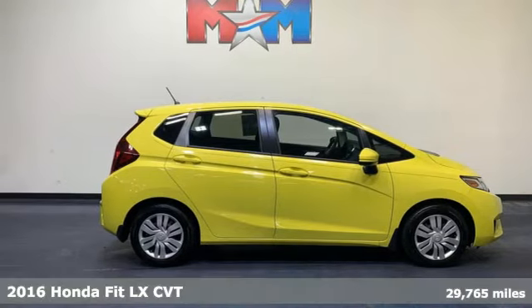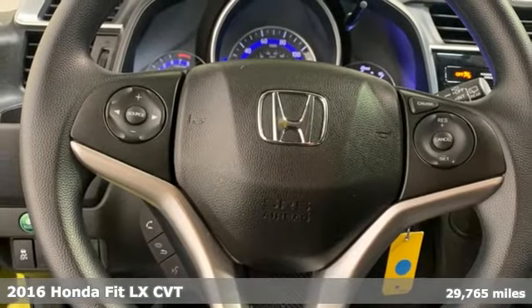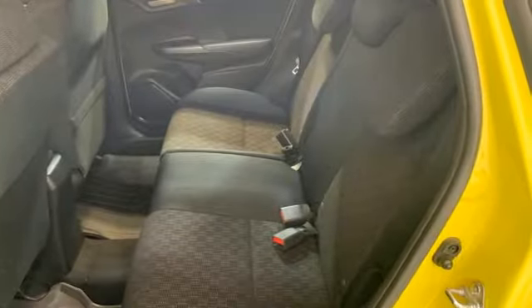It's a 2016 Honda Fit. No matter what your cargo-carrying needs are, this Honda will make it fit. It boasts an impressive list of features like these.